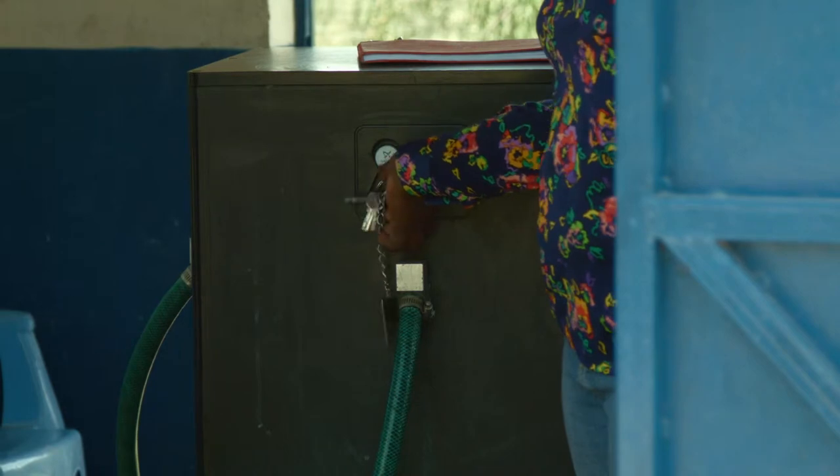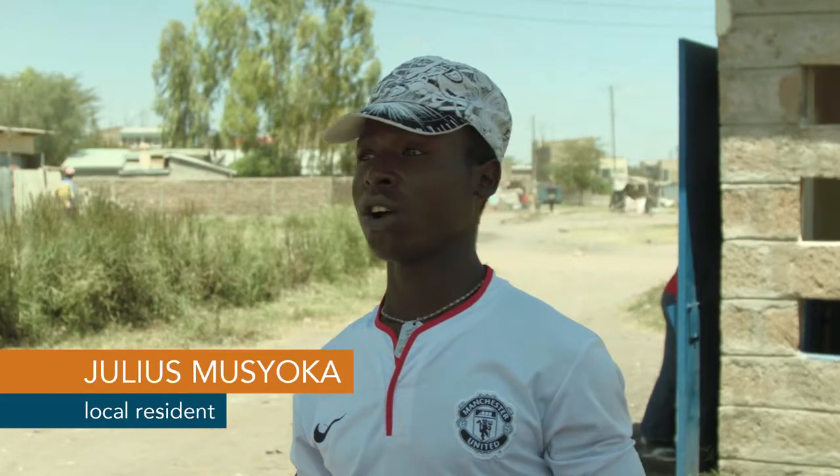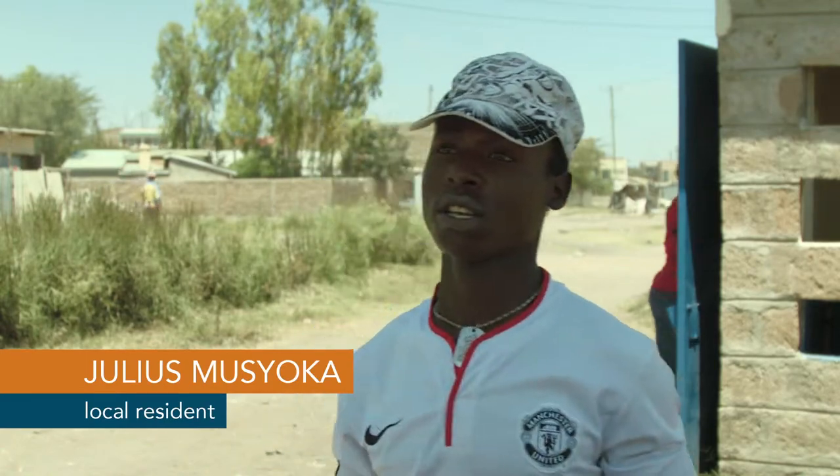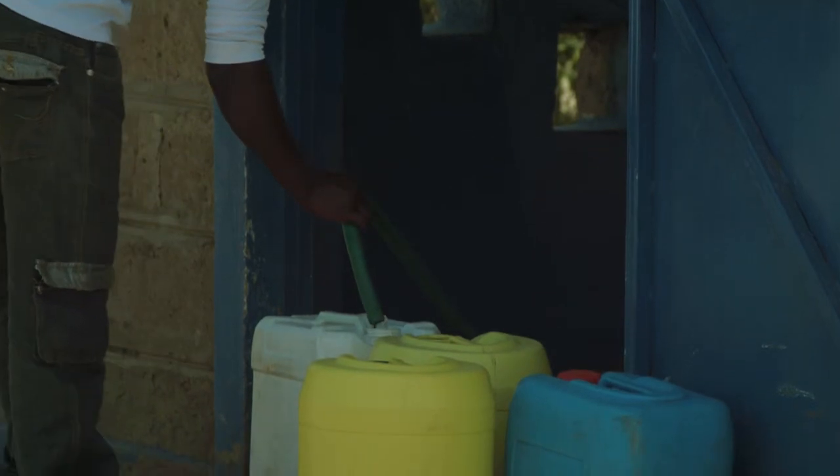The mode of payment is free from corruption, because there's no use of cash, and it's cheaper compared to other water. For a jerrycan of 20 litres, it costs a few shillings. 6,000 litres are pumped here a day, benefiting 2,500 local people.